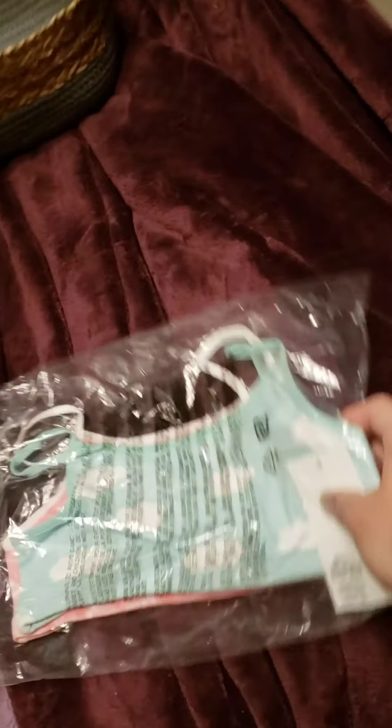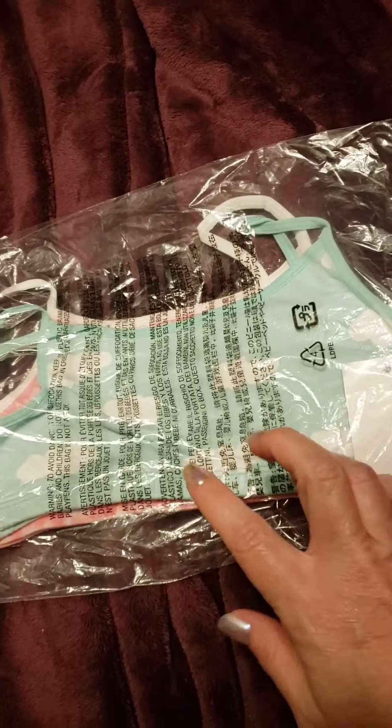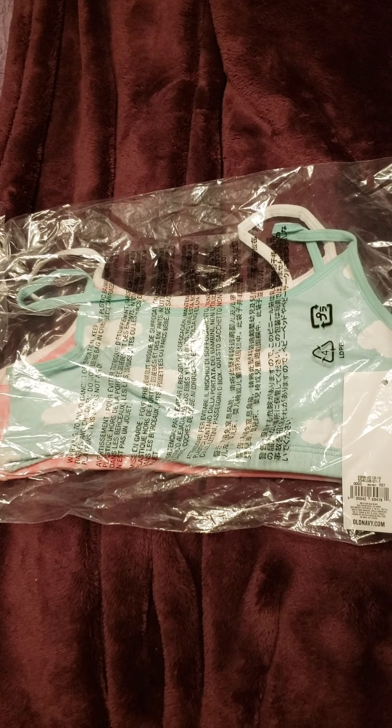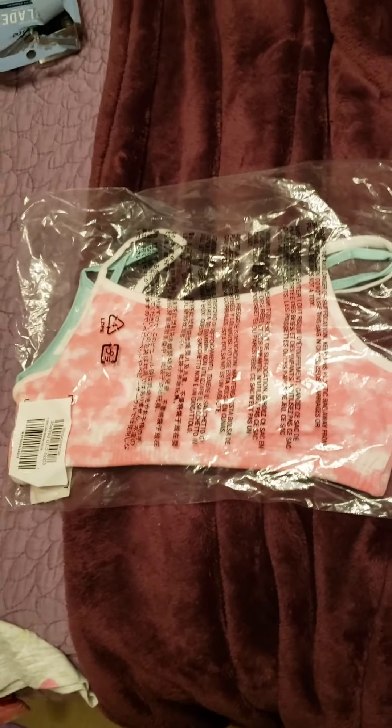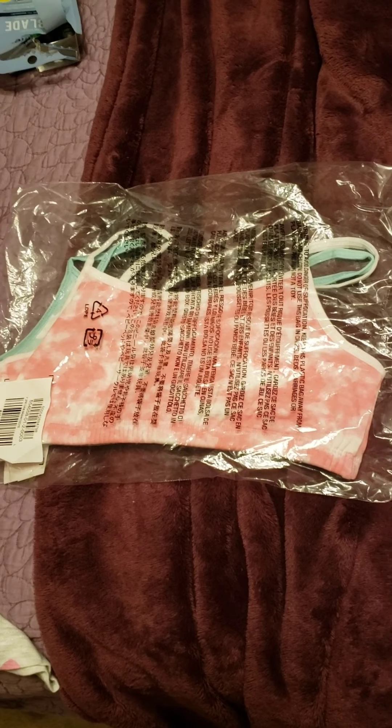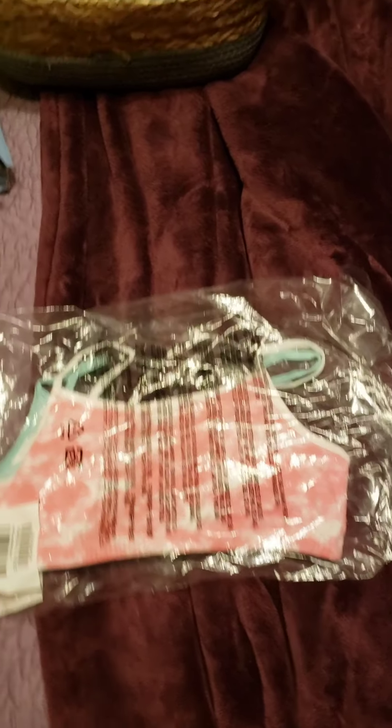I hope my daughter doesn't get embarrassed, but these are so adorable — little training bras from Old Navy. They were on a really good sale just over a week ago and come in a two-pack. I'm going to leave them in the package until she tries them on. I'm going to send them to her because she's still with her grandparents in Mississippi, so I'll probably put together a care package soon.